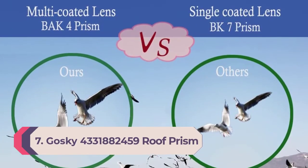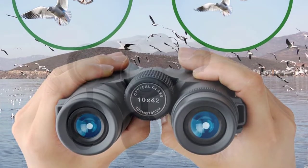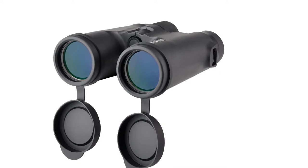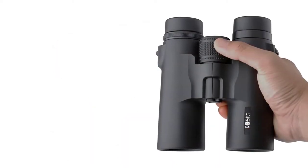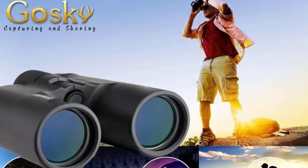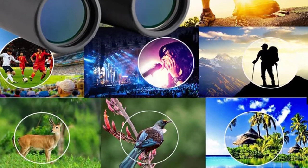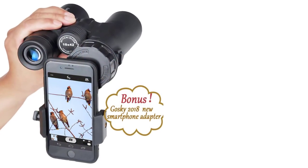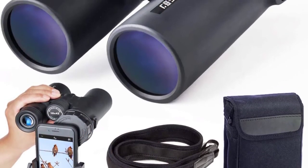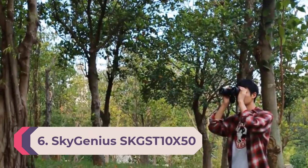Number 7: Goski Roof Prism Binoculars. Fresh from the box, the Goski roof prism binoculars felt like a winner. They feature a compact roof prism design that looks and feels similar to much higher-end binoculars, are covered by a lifetime warranty, and include a smartphone mount for photos and videos. Once we started using them, however, the story changed. The optics are subpar at best — images are blurry around the edges and only the centers are clear. Everything appears dark and drab, and the low-light performance is where these binoculars suffer most.